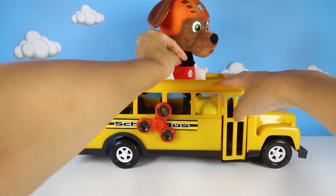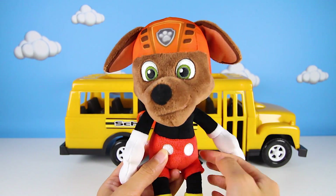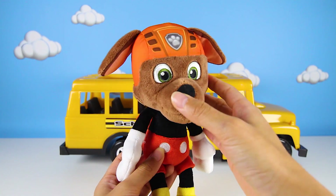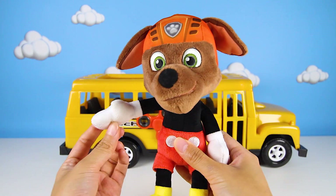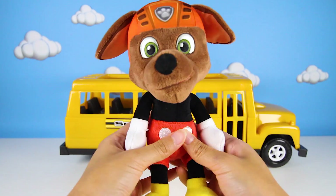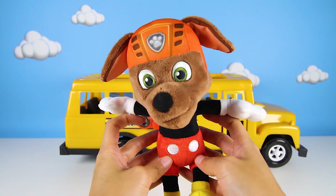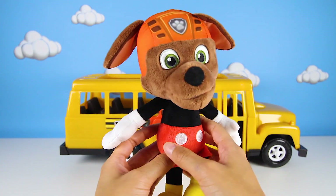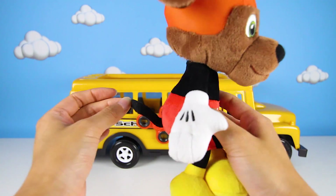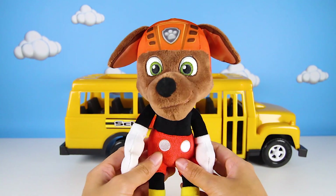Look, it's ready — it's so magical! It's Zuma the Orange Water Pup! And who could this other character be? That's right, it's Mickey Mouse! That's so awesome! It has the head of Zuma and the body of Mickey Mouse. He has red shorts, big white gloves, and yellow shoes — he even has a long tail!